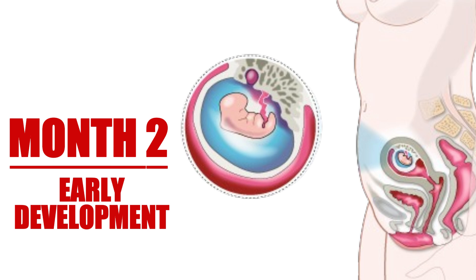The embryo is developing rapidly. Major organs and systems are beginning to form. The heart starts beating around week 6, and tiny limb buds begin to appear. By the end of this month, the embryo is about an inch long and resembles a tiny human being more closely than ever before.